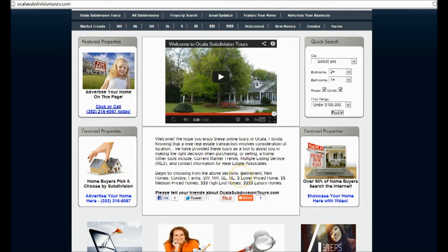Just begin by choosing from the above sections: Retirement, New Homes, Condos, Farms, Southwest, Northwest, Southeast, Northeast, Lower Money Priced Homes, Medium Priced Homes, High End Homes, and Luxury Homes.